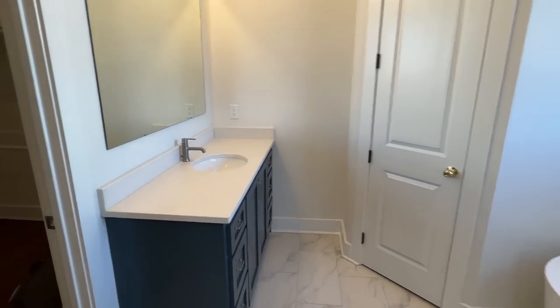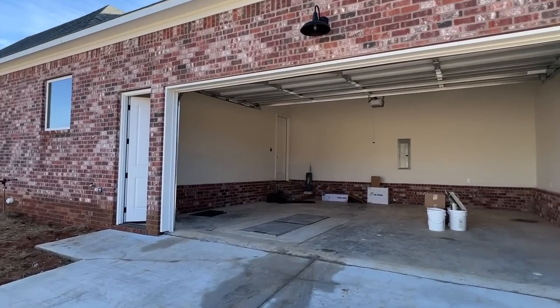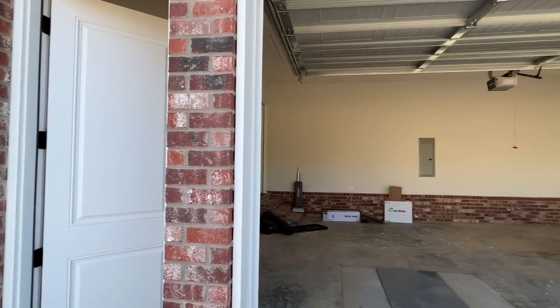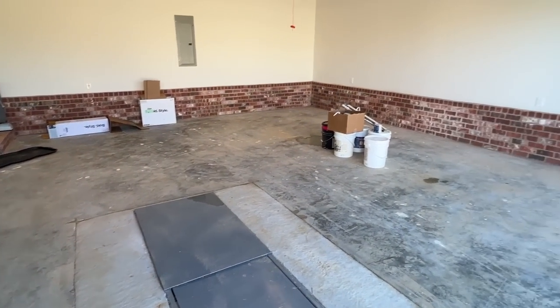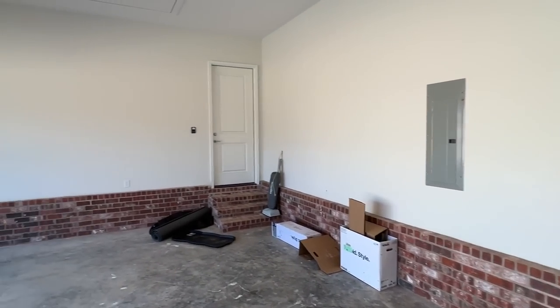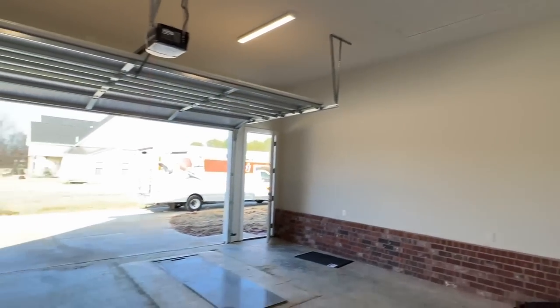Now all we've got to do is head to the garage and wrap this video up. It's a two-car garage, probably about 18 feet — usually the standard size. I love when you have a door as well so if you want to keep the garage door shut you still have access. You've got your brick coming up, the same brick as the rest of the house, a lot of room in here, plus another way to access your attic right there.